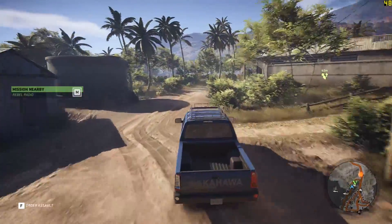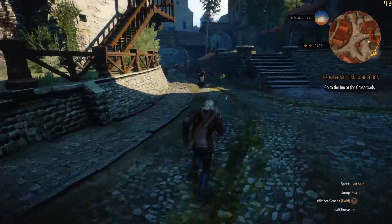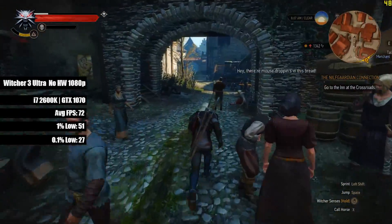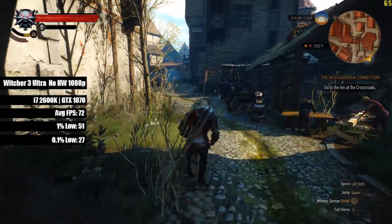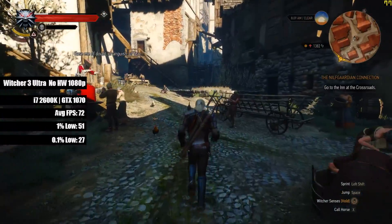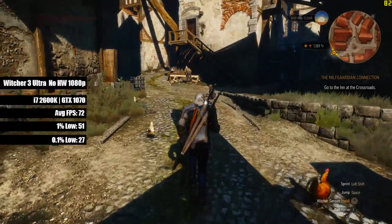Finally, in the Witcher 3 with Ultra settings but with Hairworks off, the i7 2600K and 1070 system averaged 72 FPS, showing there were no problems — aside from a few moments of lag inside Novigrad.